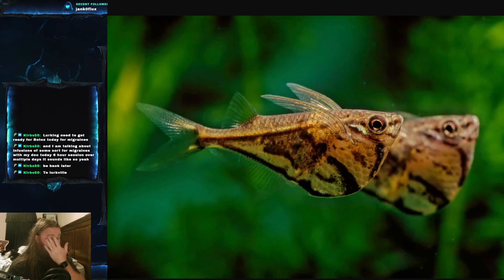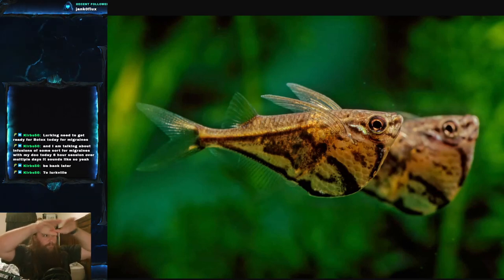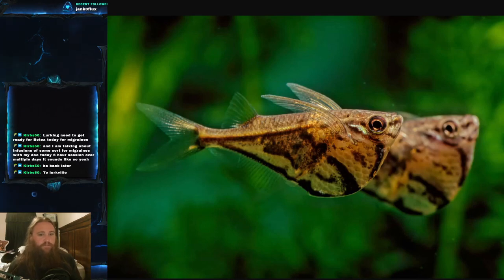They're usually found around dense surface vegetation or surface cover — leaves and things like that. Going along with that, these are a top-water fish for sure. They almost strictly hang out at the top of the water and really don't go down at all. Some top-water fish will go about halfway down in your aquarium, but these fish stay in the top three inches or so.